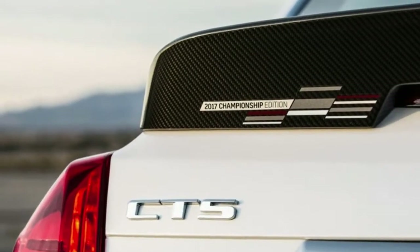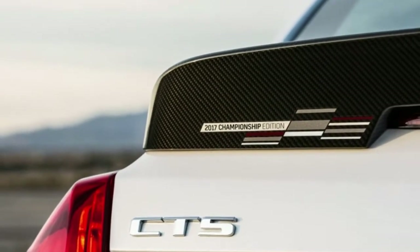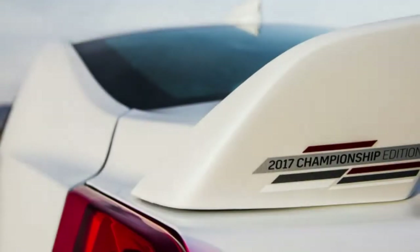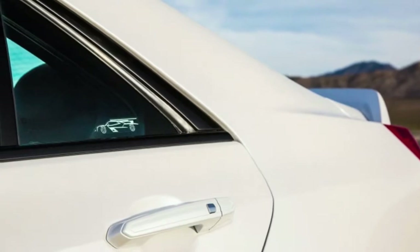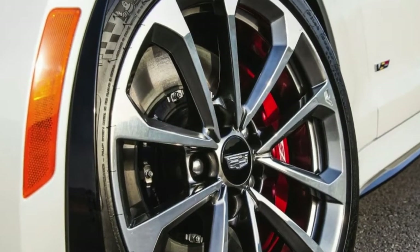This was Cadillac's first year of rivalry for its DPVR Daytona Prototype Race Auto in the IMSA Endurance Championship, and it brought home both the maker title and driver title. To commend the event, Cadillac has made unique releases of its speediest street autos, the CTSV and ATSV.